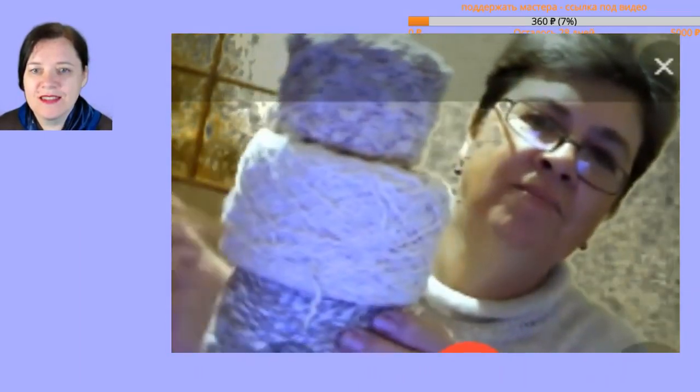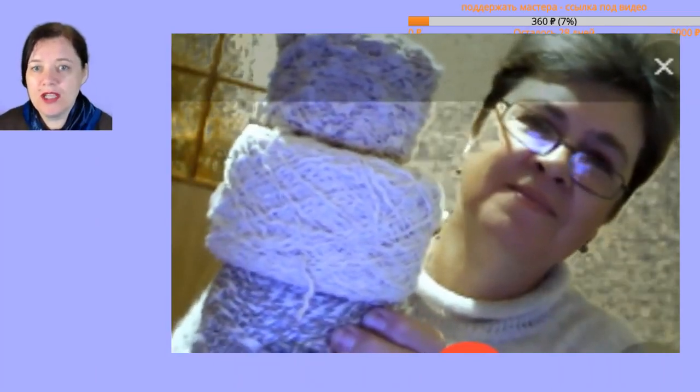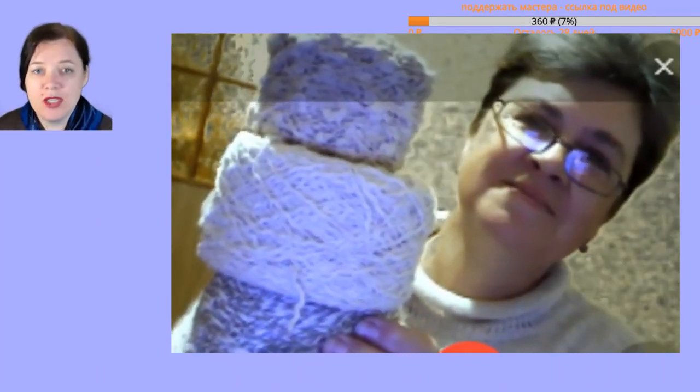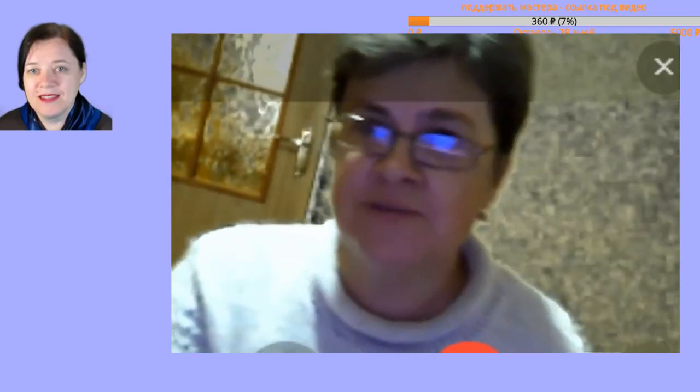Right now people want something for a jacket, but for that you need irregular yarn. Actually, yarn dyeing is trendy — the more complex the color transition, the more interesting. Yes, for example the girls in Odessa — Tatash Merinos — they dye yarn, she's an artist-designer by education.